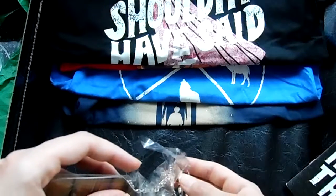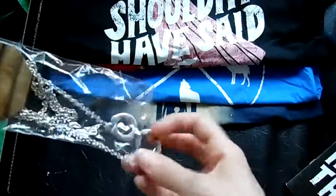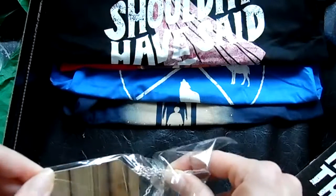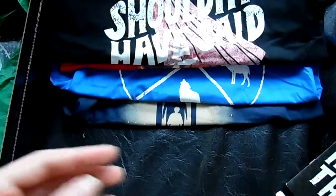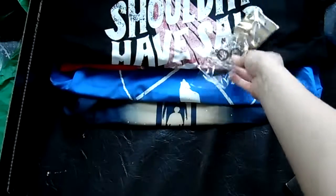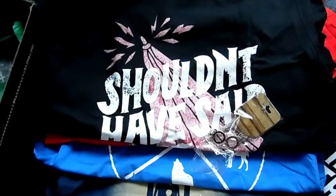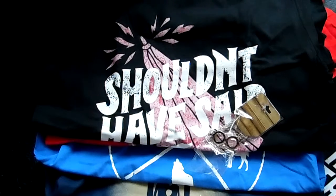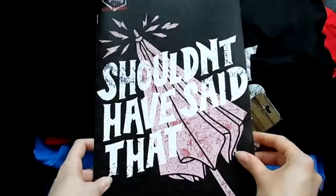Wait, shouldn't there have been a house-themed item in this one? I think that was the hint for the June box — that there's supposed to be a house-themed item in here. I don't see one. I'm Slytherin, so... but there was a Slytherin shirt in the last box, so I wonder if they accidentally got switched around — like the shirt that was in the regular box should have actually been in this box. But hey, that's cool.